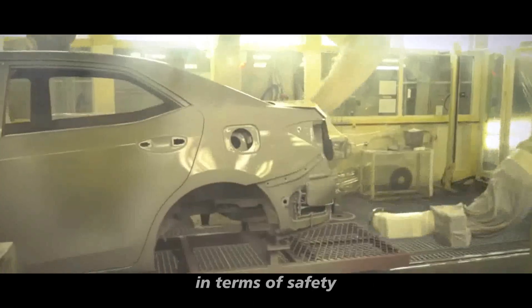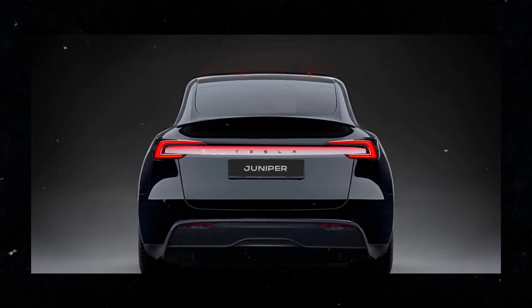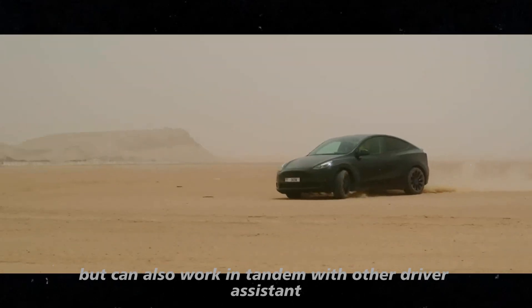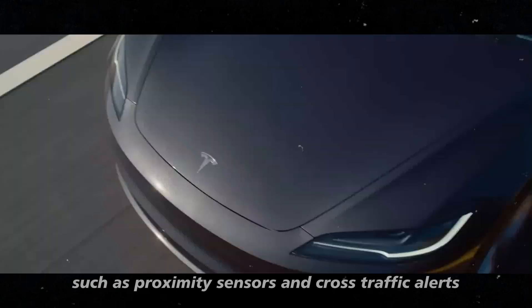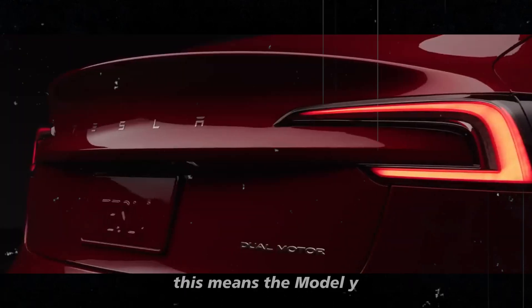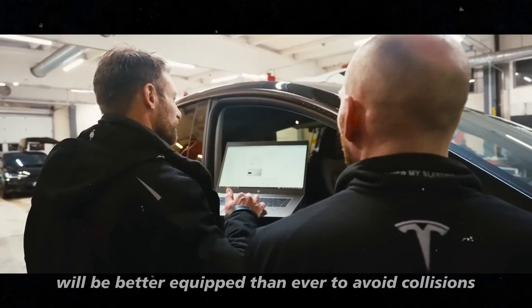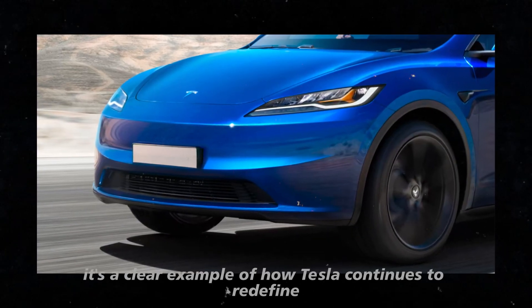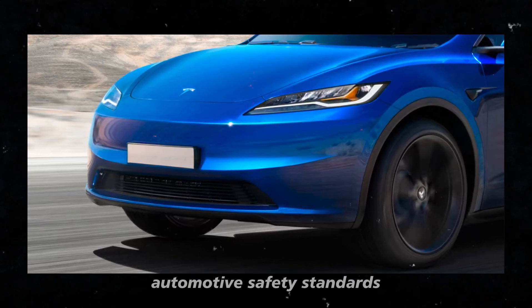In terms of safety, the rear camera represents a significant advancement. It not only improves visibility but can also work in tandem with other driver assistance systems, such as proximity sensors and cross-traffic alerts. This means the Model Y Juniper will be better equipped than ever to avoid collisions, protecting both occupants and pedestrians. It's a clear example of how Tesla continues to redefine automotive safety standards.